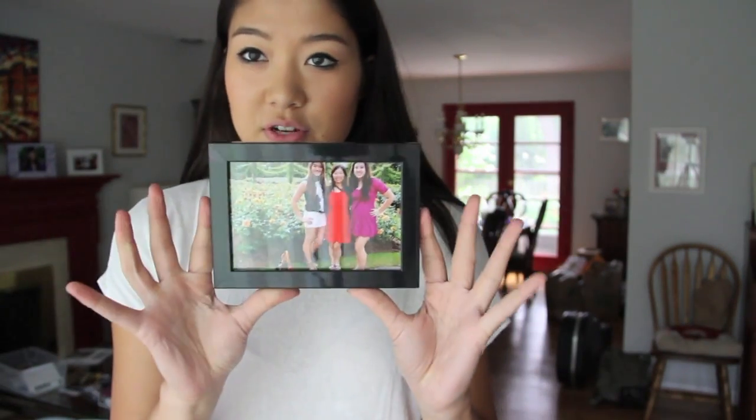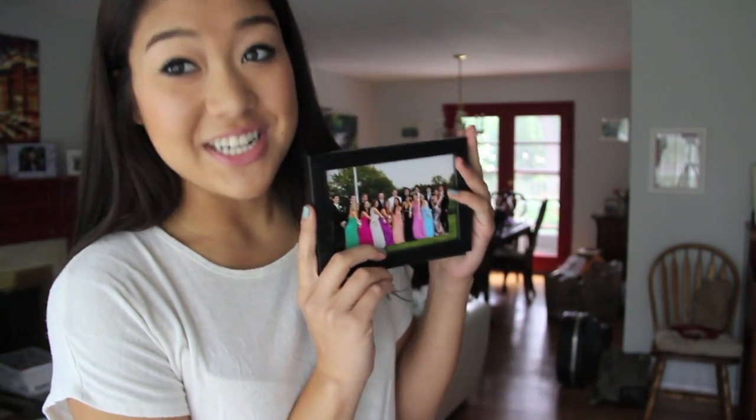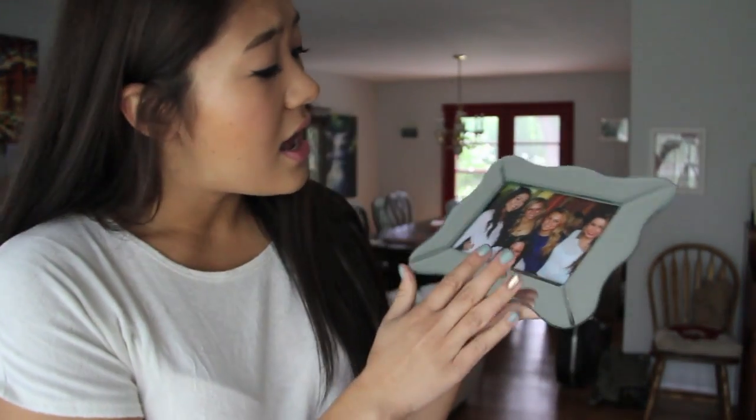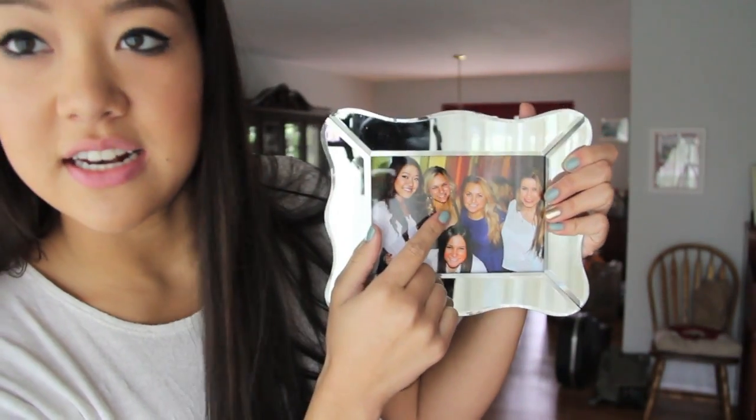I got picture frames with my pictures already in them. The first one is me, my mom, and my sister in London. I have a prom picture because you've got to have a quintessential prom picture in your dorm room your first year. Then there's me and my BFFs at high school graduation in our caps and gowns. The other frame has a really pretty candid photo from a dinner out for a friend's birthday.